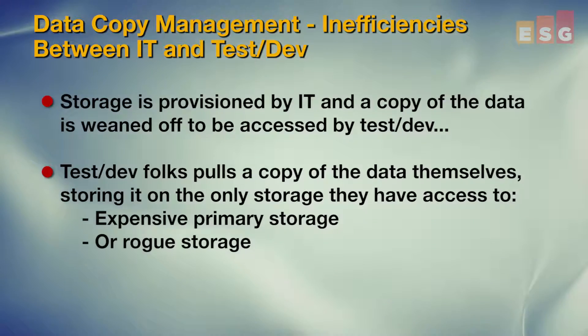Not sure which one of those is worse. The business wants test dev to be effective because their efforts will either accelerate a new enabling platform or mitigate a business-impacting crisis. Either way, IT's normal mode of data management doesn't work for folks like test dev to do what they need to do.